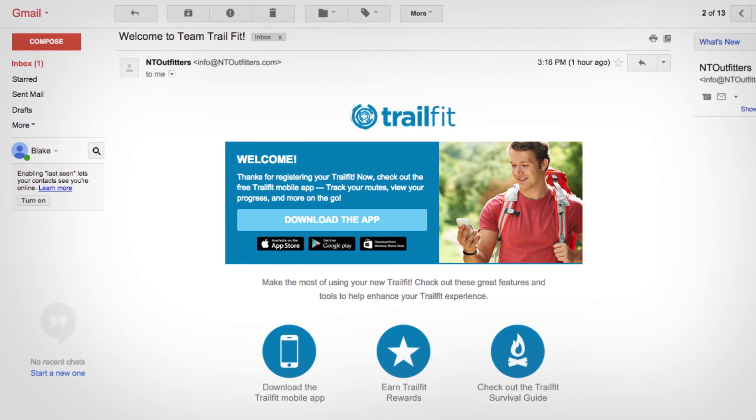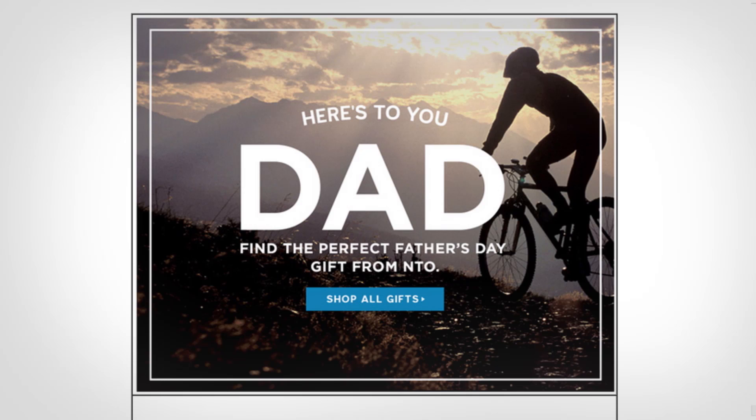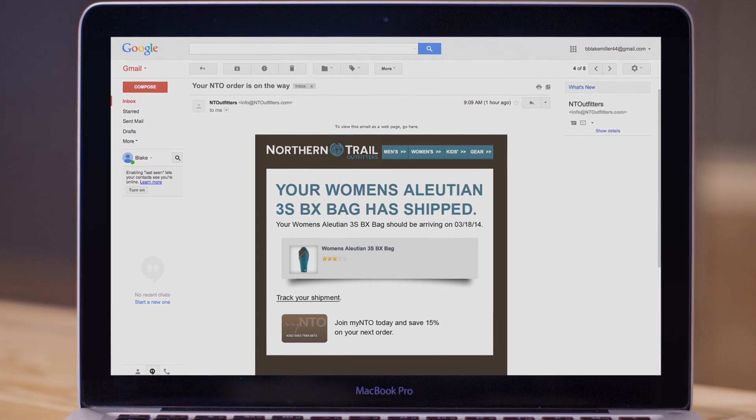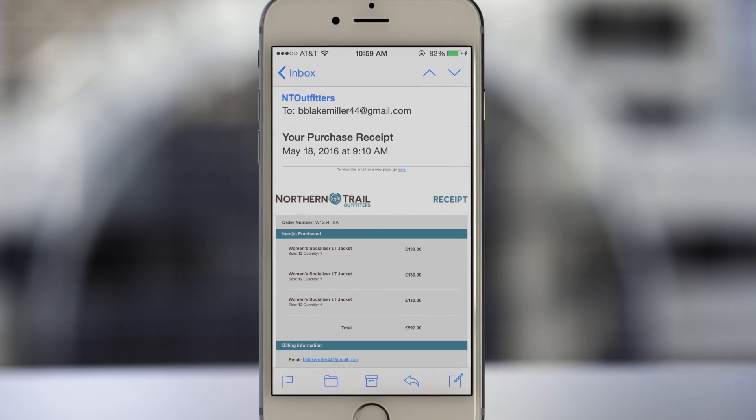From promotional messages like welcome emails, special holiday offers, and rewards programs, to critical communications like shipping confirmations, bank statements, and receipts.